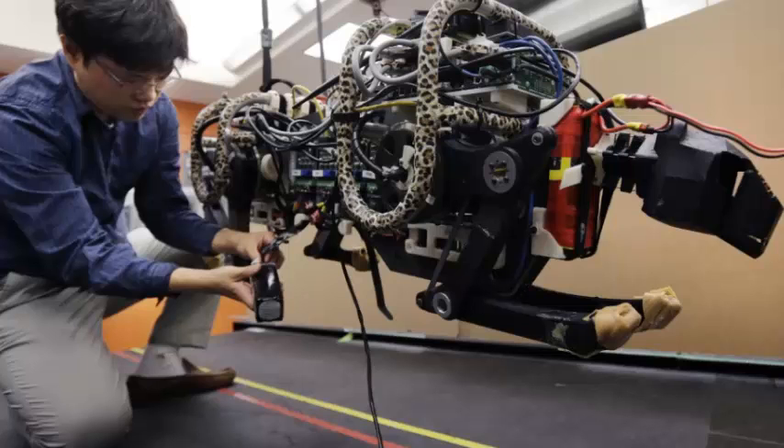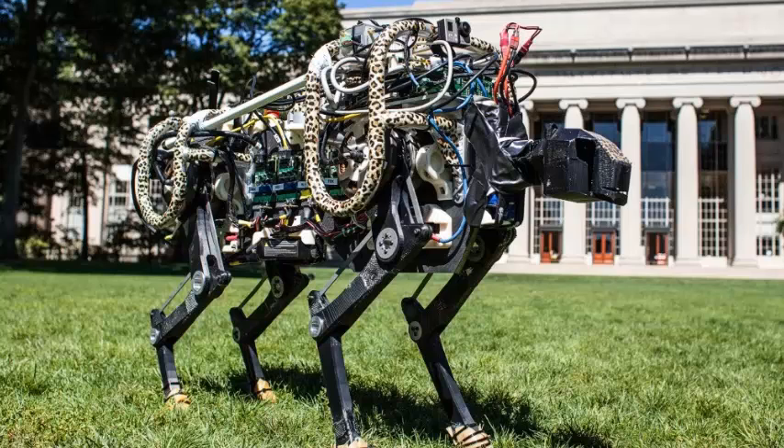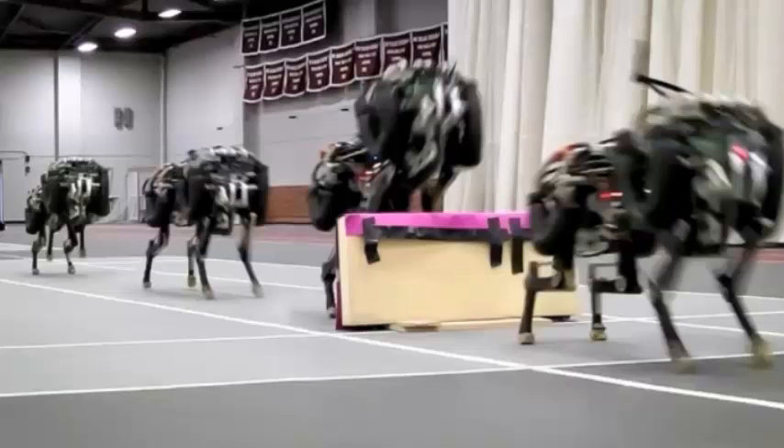The latest version of its Cheetah robot, Cheetah 3, can run, climb and even jump using contact detection alone — effectively while it's blind. The cat-like automaton relies on a pair of algorithms to both feel its way around, much as you would feel your way to the bathroom in the middle of the night, and figure out the best way to move forward.